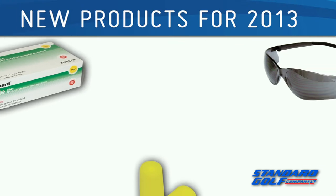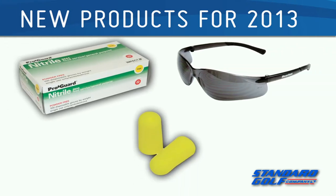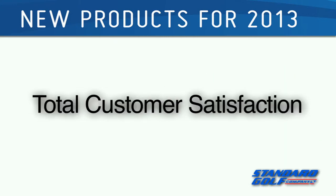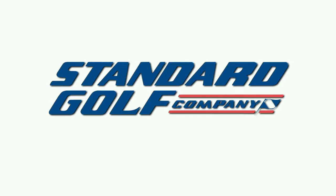Standard Golf now carries an assortment of safety equipment for your crew to keep them safe and on the course. Real people, real service, total customer satisfaction. Standard Golf.